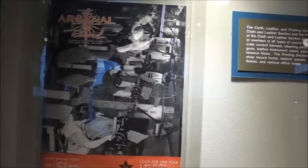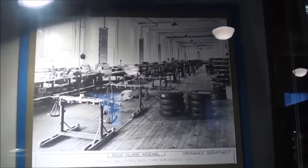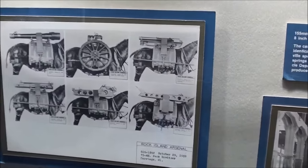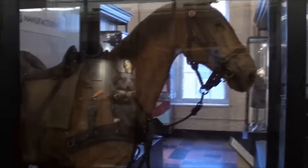They had their own magazine or newspaper here called the Arsenal Record. Those women are sewing some kind of canvas cases. Making gun carriages, and in the thirties they were still making packs for the horses to carry the artillery. This stuffed horse has been here since 1916 and was used to display and fit the harness and other accoutrements that were manufactured here during that era.